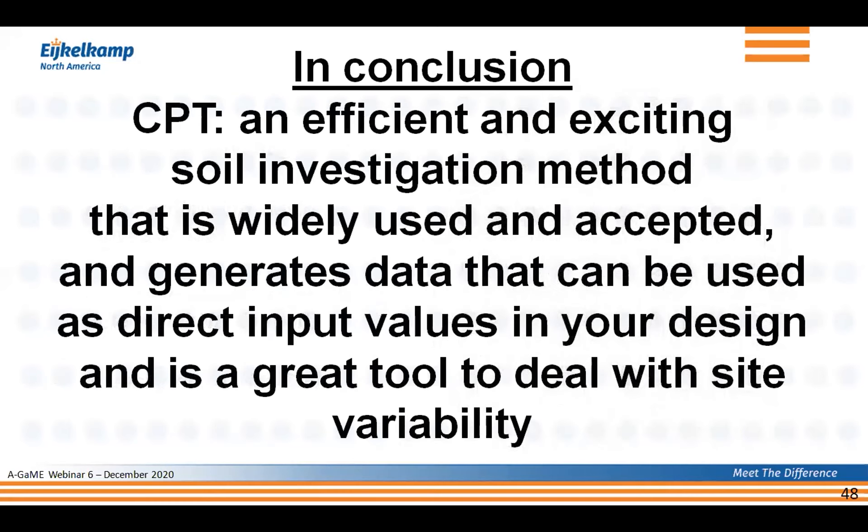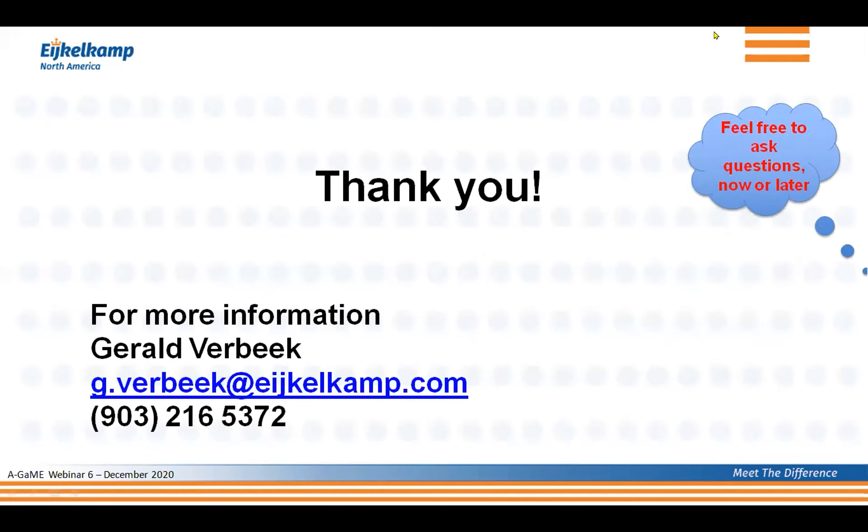CPT is an efficient and exciting soil investigation method that is widely used and accepted. It generates data that can be used as direct input values in design and is a great tool to deal with site variability. Thank you — if there are questions, I'm more than happy to answer them either now or later. You can always contact me and I'm happy to talk about CPT at any time.